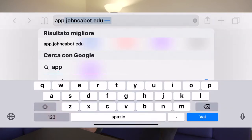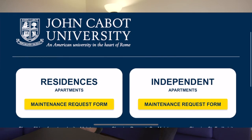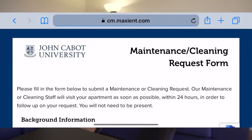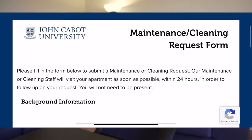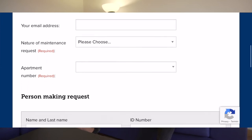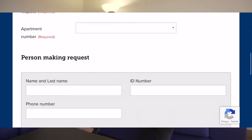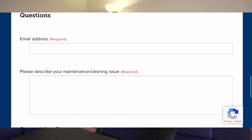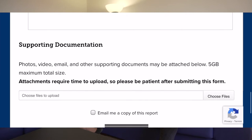So, you should direct all of your maintenance and cleaning requests, including Wi-Fi requests, to the following site: app.johncabot.edu. On the site, you will need to select the housing option you live in — residence apartments or independent apartments — by clicking on the maintenance request form button under your residence option. You will then fill in the required information. Once you have completed the form, please click on the Submit Form button. Please be informed that a member of our maintenance staff will visit your apartment as soon as possible in order to follow up on your request.